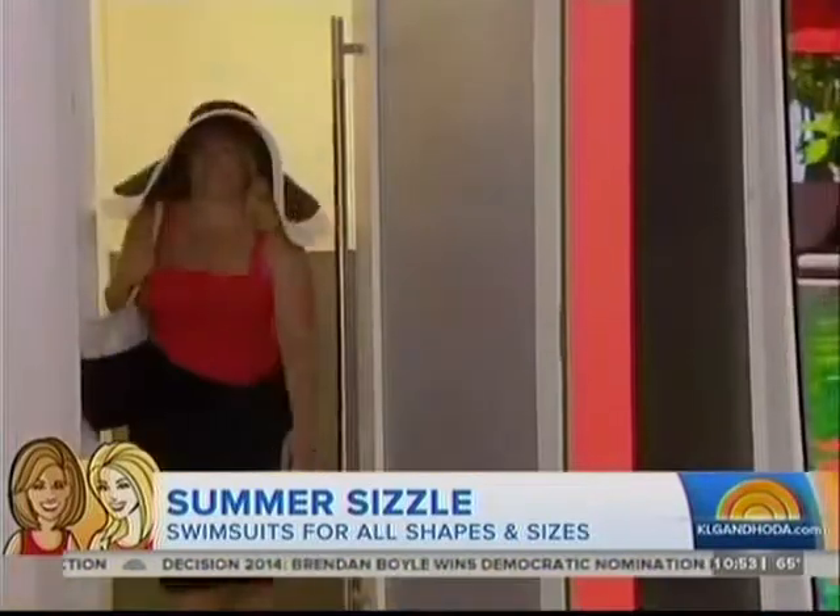Not every woman in America is a size two, so we need to find options that work for us all. We've got five real women of different ages. Let's bring out our first young lady, Jennifer, who is in her 30s.